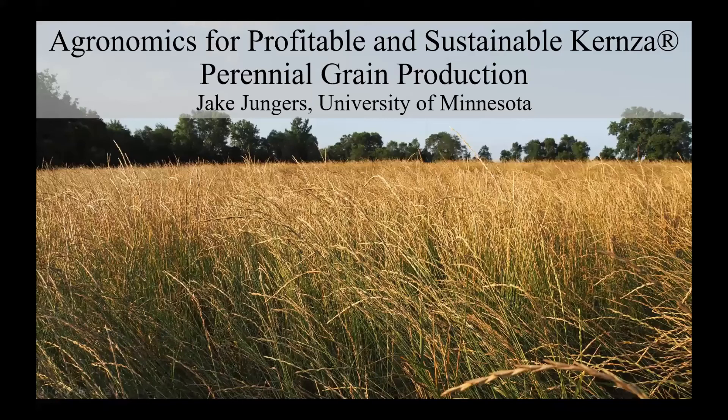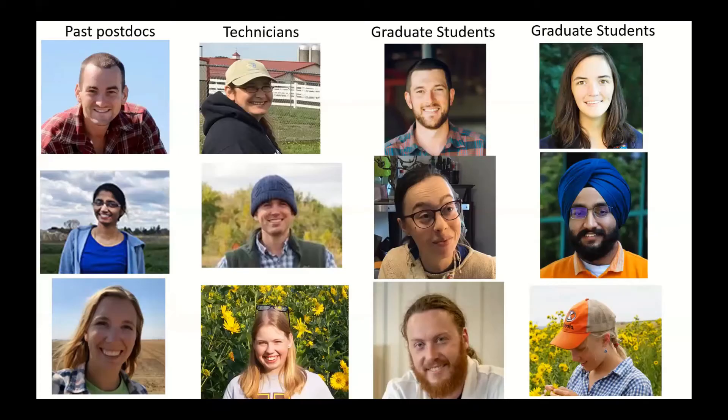A lot of the information I'm going to share with you was produced by individuals in the Sustainable Cropping Systems Lab. There are some past postdocs on the right, and you'll see a few papers with their names. They've all moved on by now. The technicians in the center have been essential to all of these experiments. Current graduates are listed here, and some of them contributed to these projects, though you'll see results from their research probably in a couple of years.